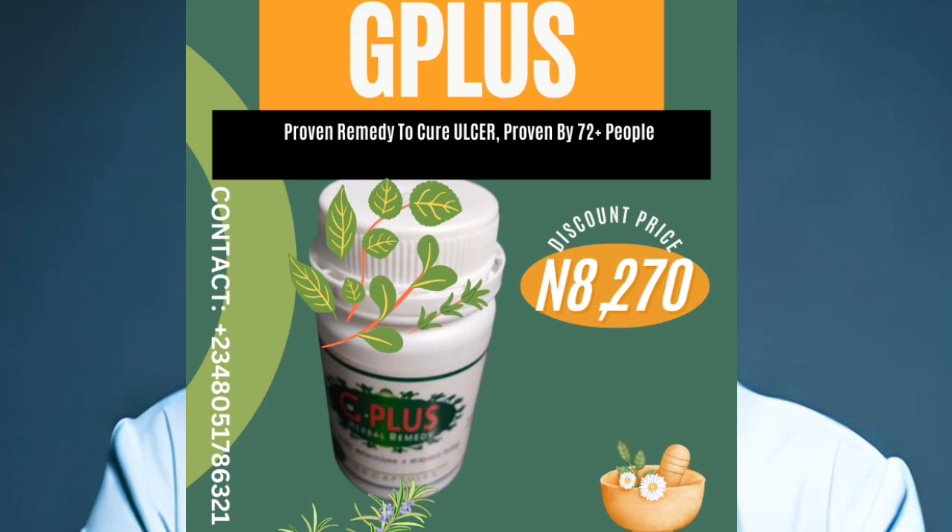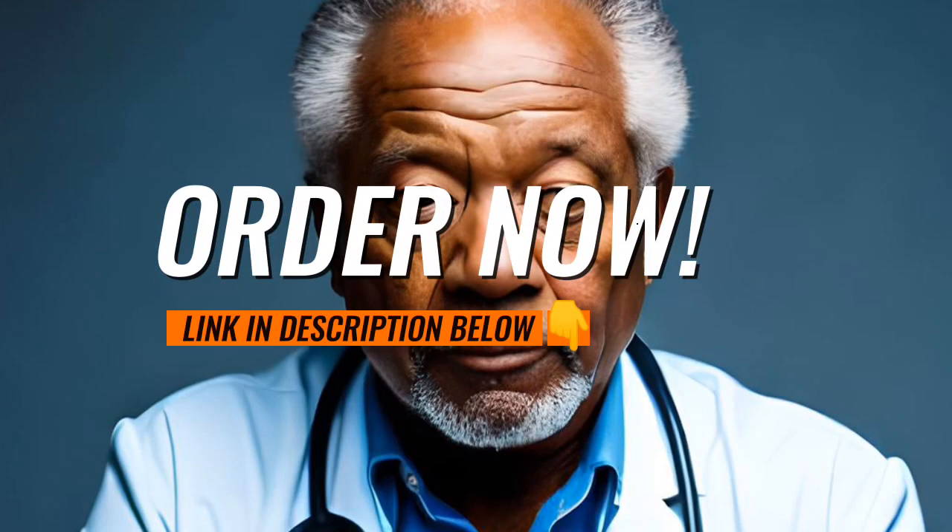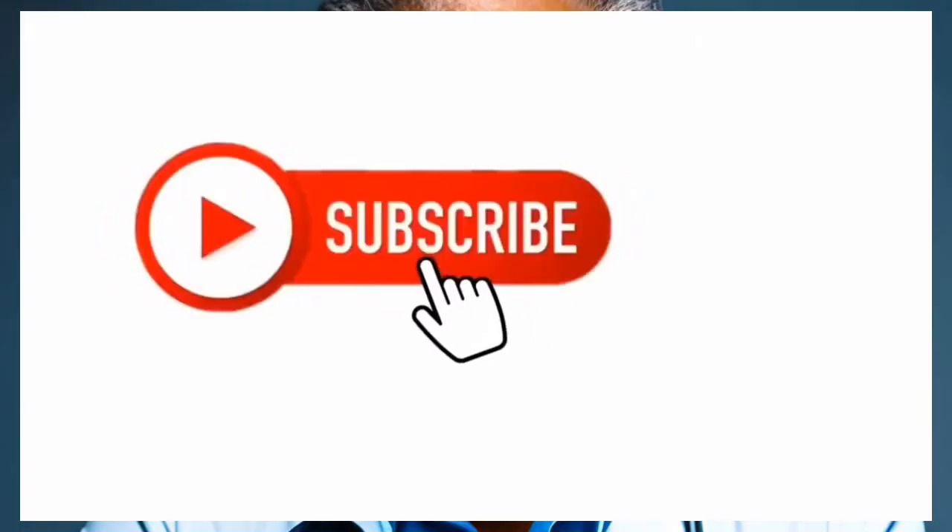If you want to get a delivery of the G Plus right away, simply go to the description below and click the link to place an order now. Your body will thank you for it. Until next time, keep staying healthy and don't forget to smash the red subscribe button. Goodbye!